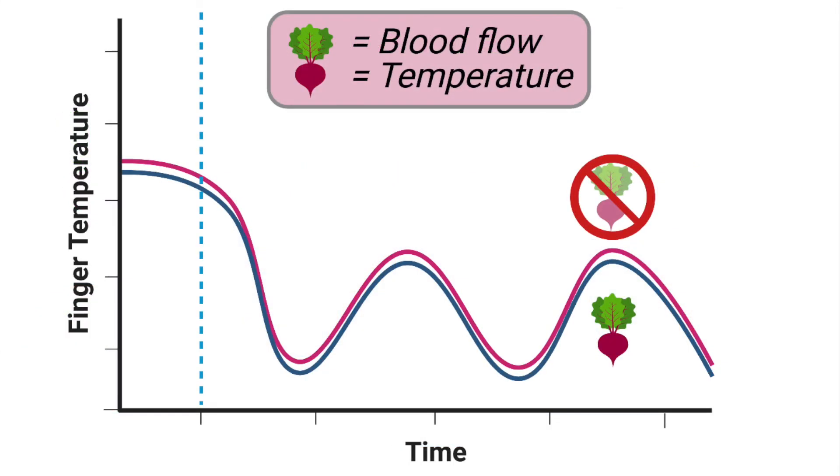We compared the CIVD response with beetroot juice and placebo by counting the number of CIVD events and by measuring the area under the curve for blood flow and finger temperature. This area under the curve is composed of the duration of the CIVD response and the amplitude, which is simply how much of an increase in blood flow or finger temperature was observed.